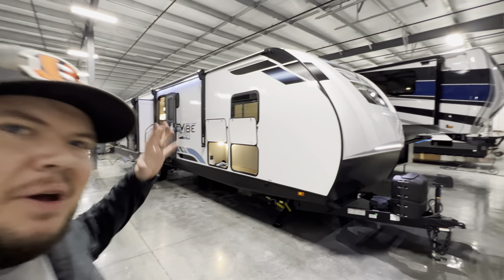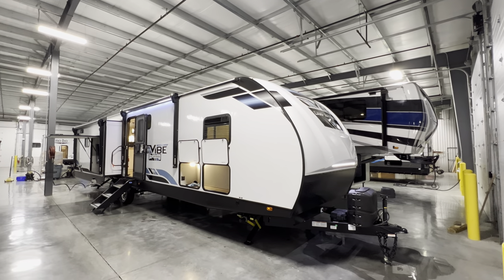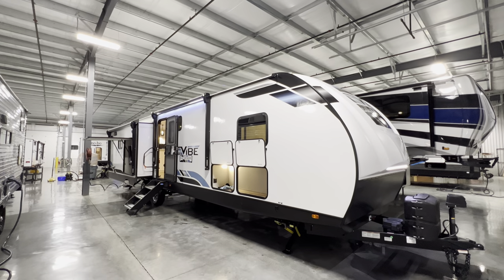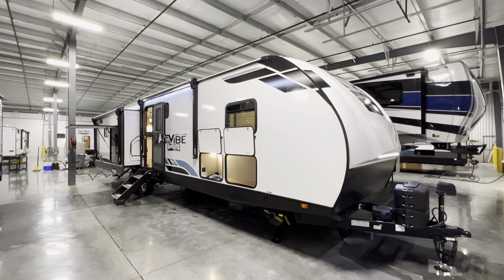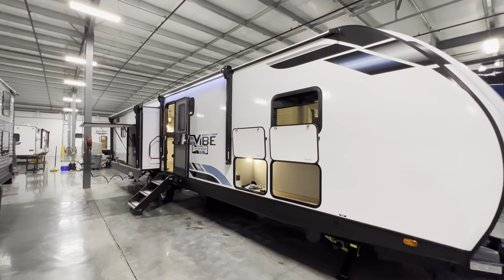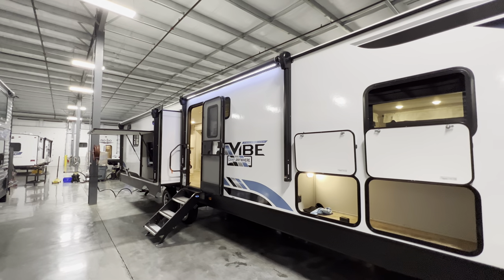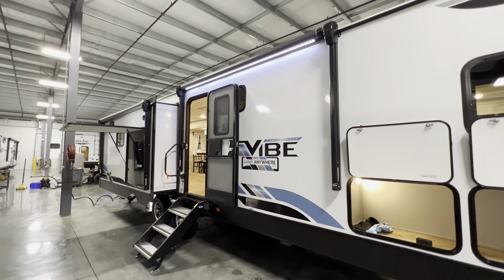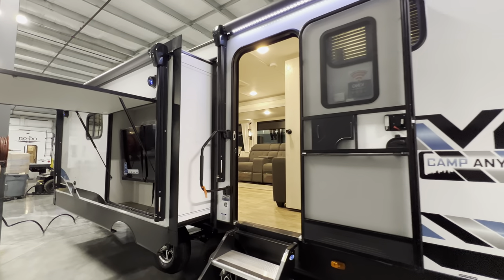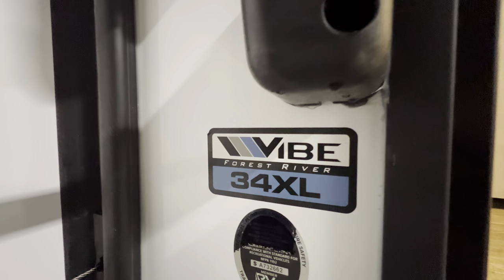Hey everybody, this is Hunter. I have one of Forest River's newest floor plans — it's the 2023 Vibe 34 XL. I'm assuming the XL stands for the size because this thing has a walk-in closet, a big shotgun-style bathroom with a washer and dryer closet, three slides — a bedroom slide and dual opposing ones in the living room. For specifications like length, weight, height, tank sizes, and awning sizes, check the description. If you find value in this, hit that like and subscribe button.